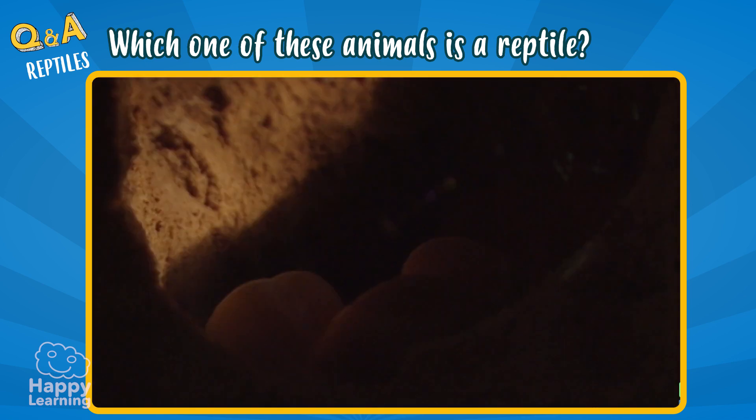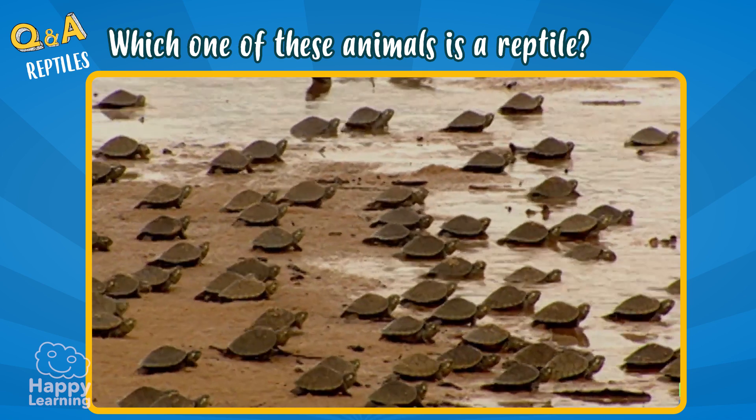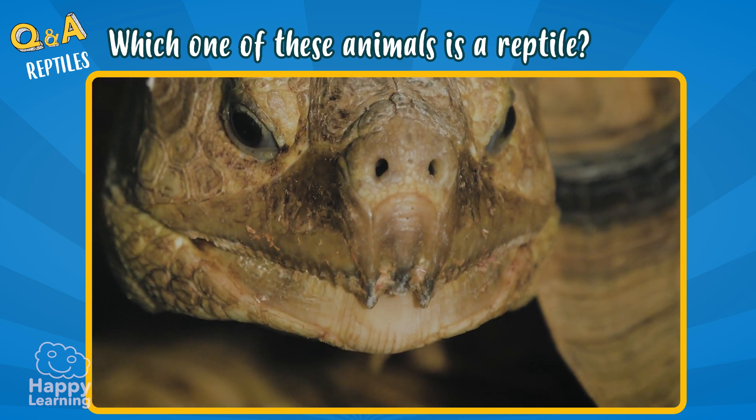They reproduce through eggs. And although lots of them live in water, they breathe through lungs.